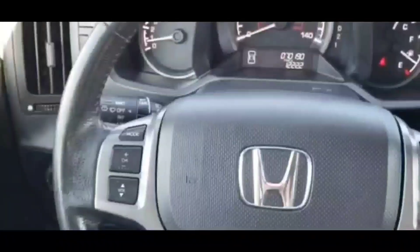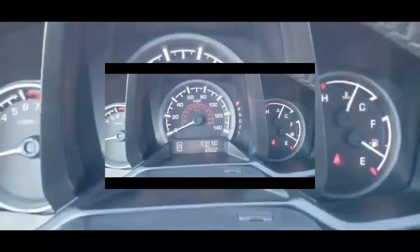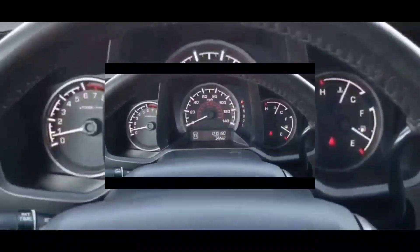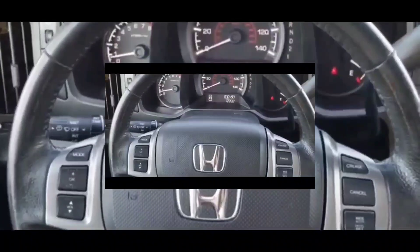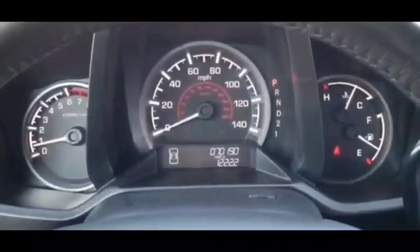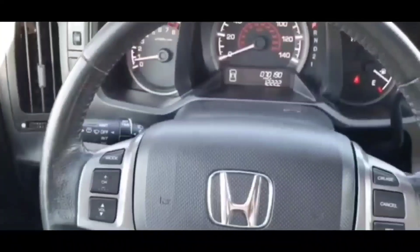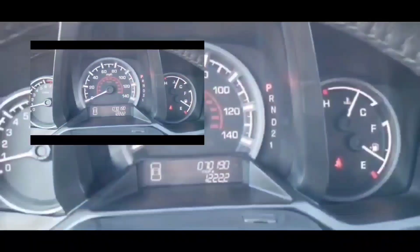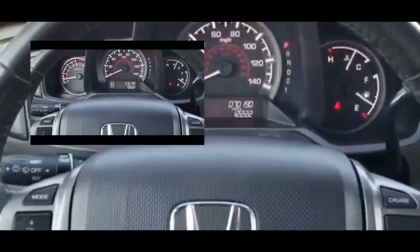We're doing this video on the P0045 code, which indicates a turbocharger/supercharger boost control A circuit open. This essentially means that there's a problem with the electrical circuit that controls the boost pressure generated by the turbo or supercharger. The powertrain control module, the PCM, uses a vane control solenoid to regulate boost, and if this solenoid isn't working as commanded, the code will be set.